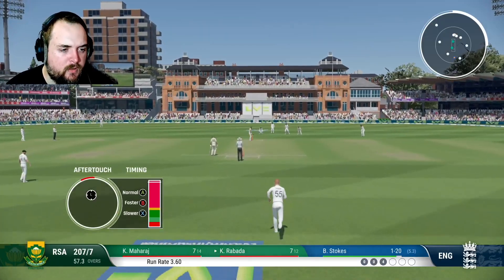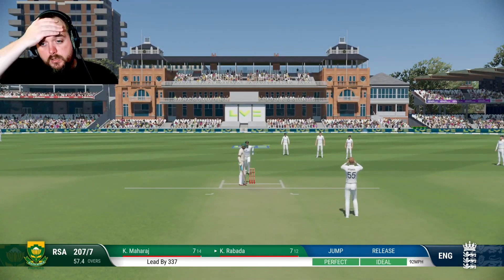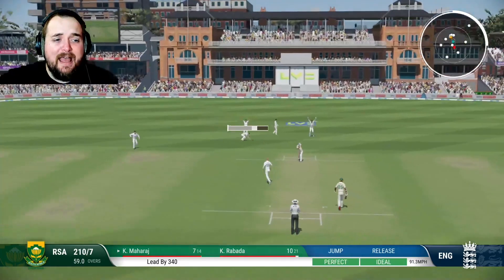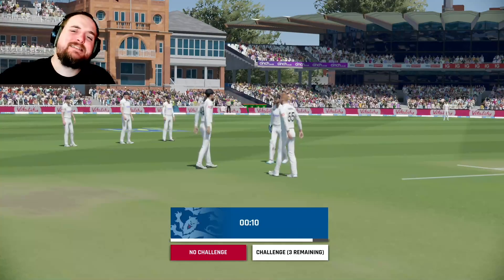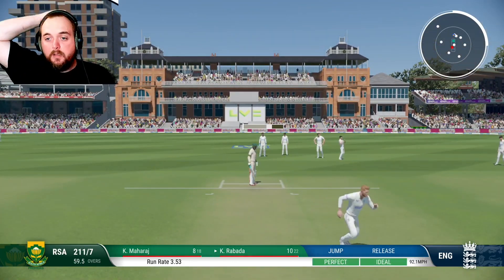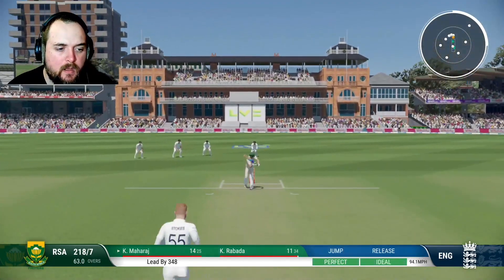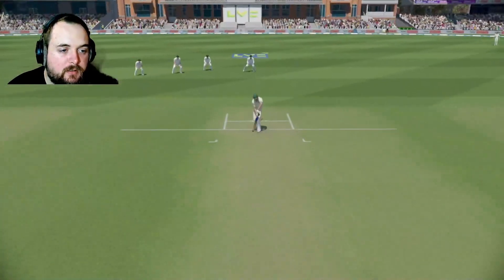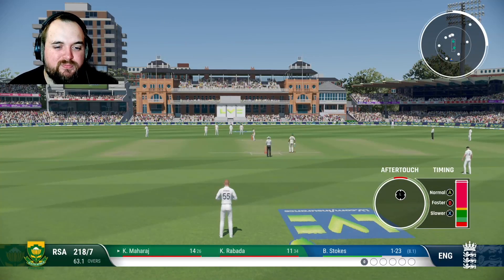Coming around the wicket. What a ball that was. How's that? Too high. It's almost too good for him to hit. Stokes coming into his ninth over. How has that not hit the stumps? Can someone please tell me how that hasn't hit the stumps — how close was that? Oh my god.